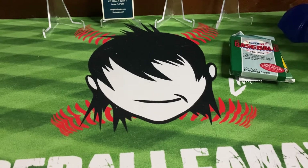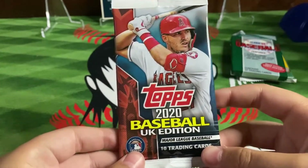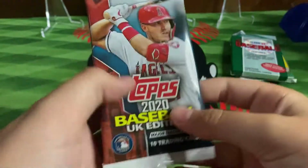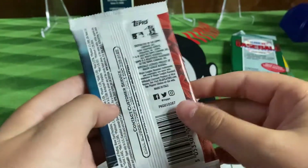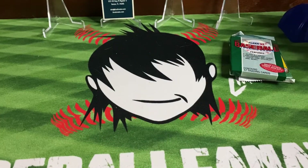They had a lot of wax there, and I was very surprised — they had Topps 2020 UK Edition. They had a few packs and the hobby box. I decided to pick up one of these. We do have the Bow from this set but it would still be pretty nice to pull it.